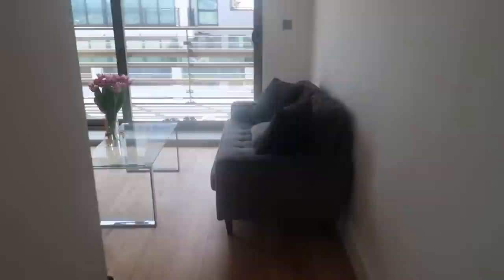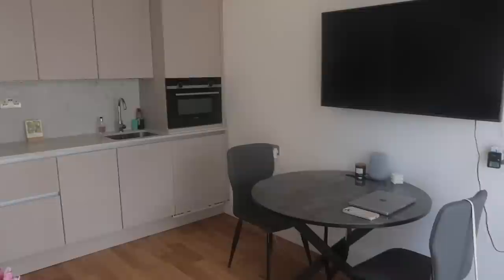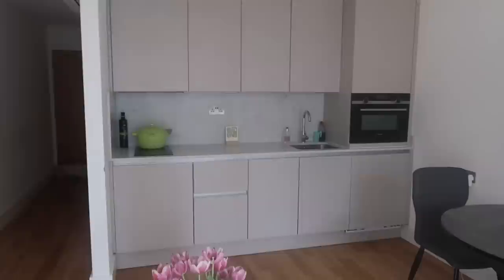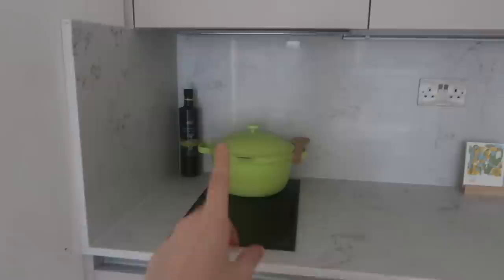Now moving on to my favorite part — the actual living area. Going down this little hallway we have our living room with our couch and coffee table, and to the left we have our dining table which also doubles as our office and work table when we're not eating. Then over here we have our kitchen, which is my dream kitchen — I love it so much. The finishing and colors are exactly how I would imagine my dream kitchen to be.